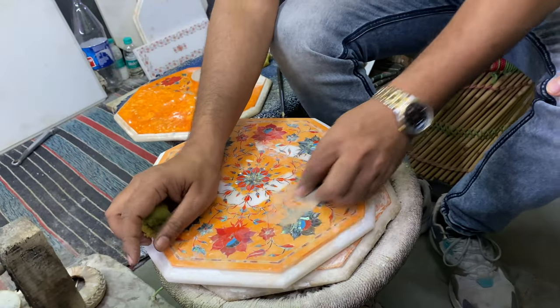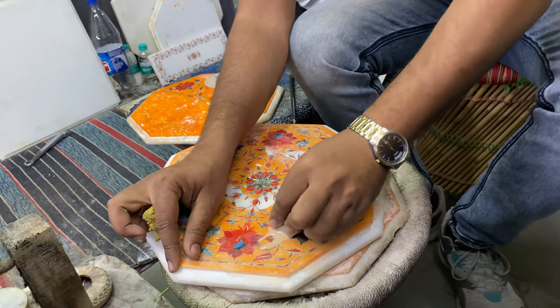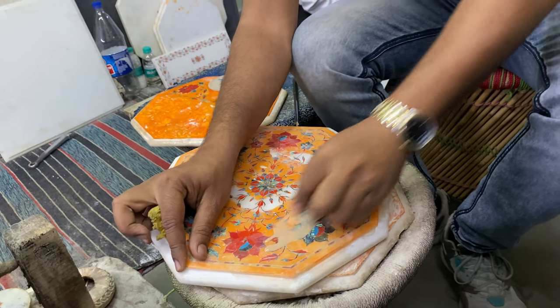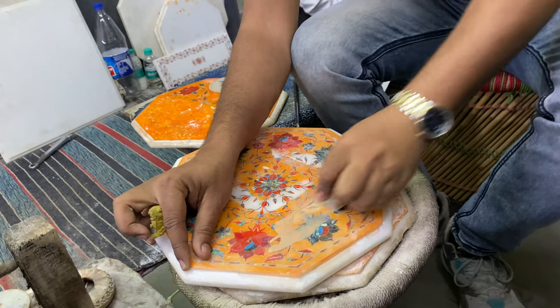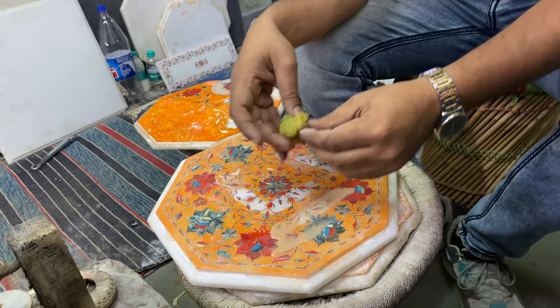Sandstone is used to sand it smooth. Two things happen: it makes the stone smooth and the henna color comes off, and it gets back to white.